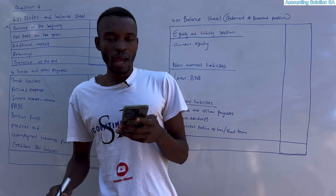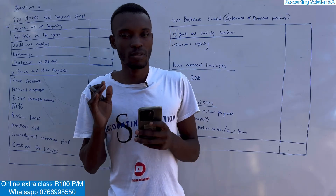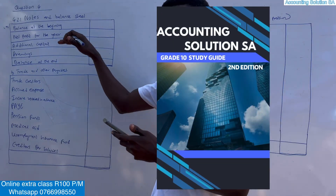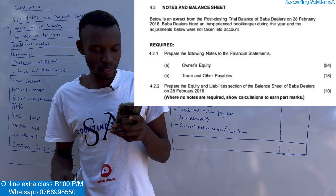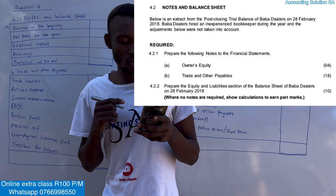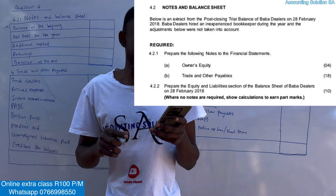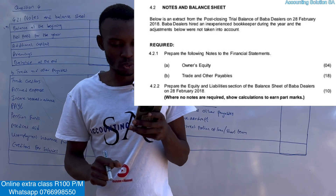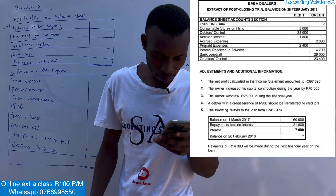I took one of the questions from our study guide. If you want to purchase a study guide, contact us — it's only available as a soft copy. The required part: prepare the following notes to the financial statement — number one, owner's equity for 4 marks; number two, trade and other payables for 18 marks; and the balance sheet for 10 marks. This question contains 36 marks and you're given only 29 minutes.